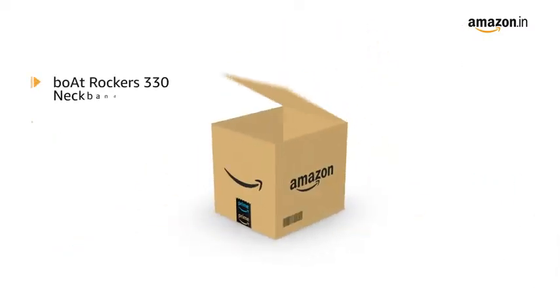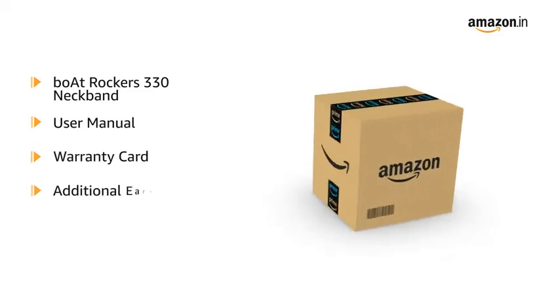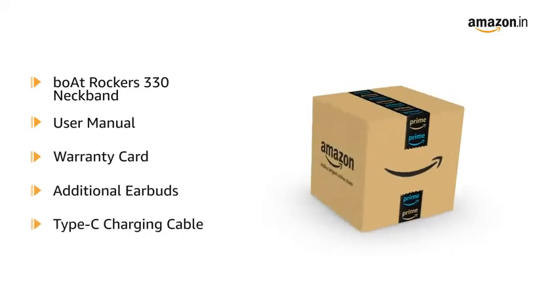The box includes Rockers 330, user manual, warranty card, additional earbuds, and a Type-C charging cable.